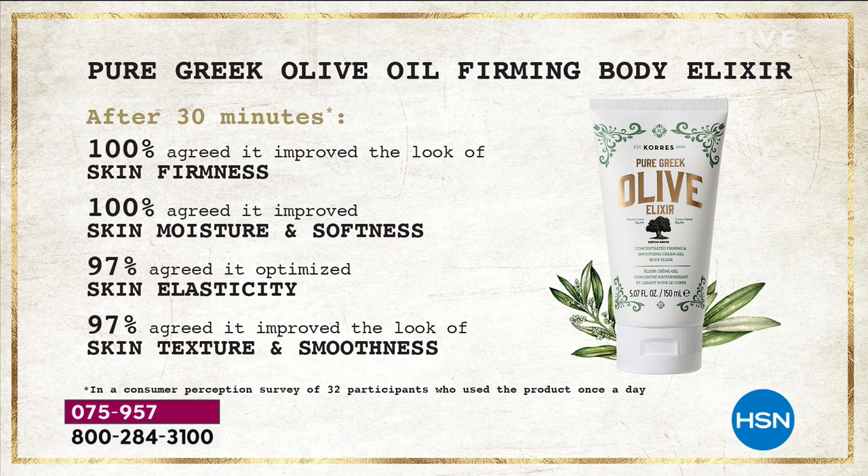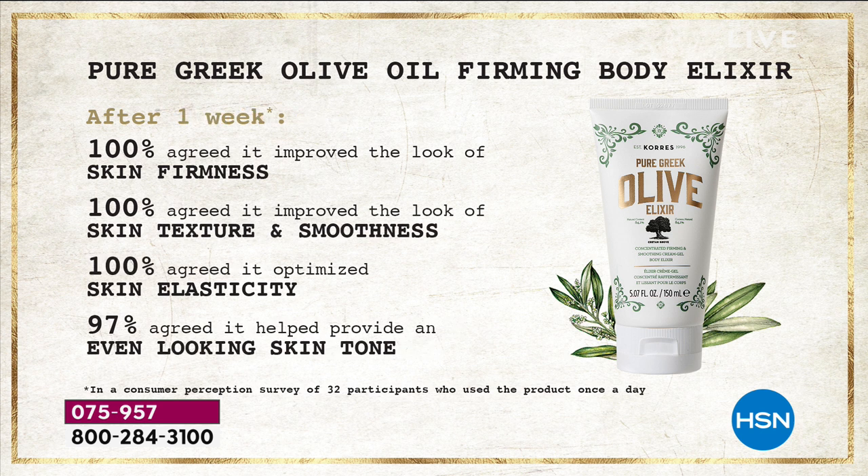You just dive your body right into it. In 30 minutes — again, it's a serum for your face and body — 100 percent of women agreed after using it just once, not a month, not twice a day, just using it once, saw an improvement in skin firmness. 100 percent saw an improvement in skin moisture and softness, elasticity — that bounce and spring back — texture and smoothness. That includes the face. Whether it's your neck, your cheeks, anywhere on your body where you have loss of firmness and sagging skin.